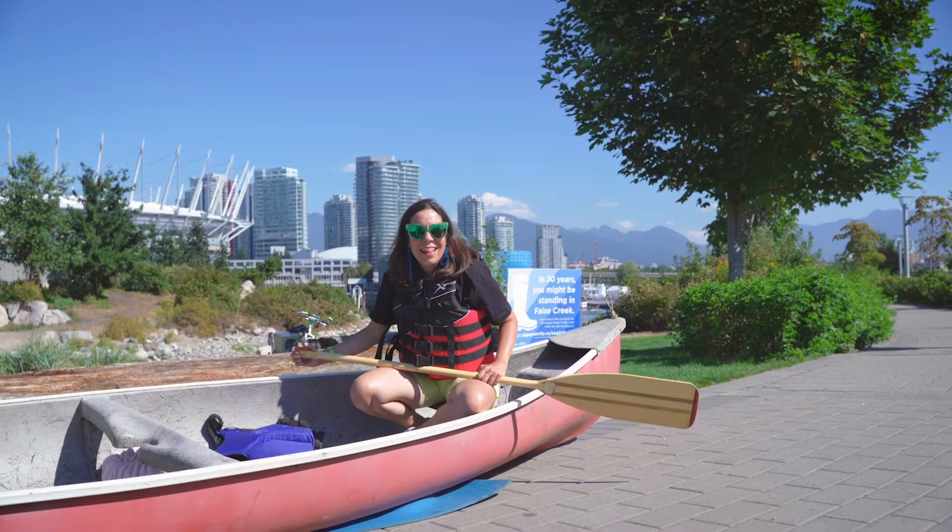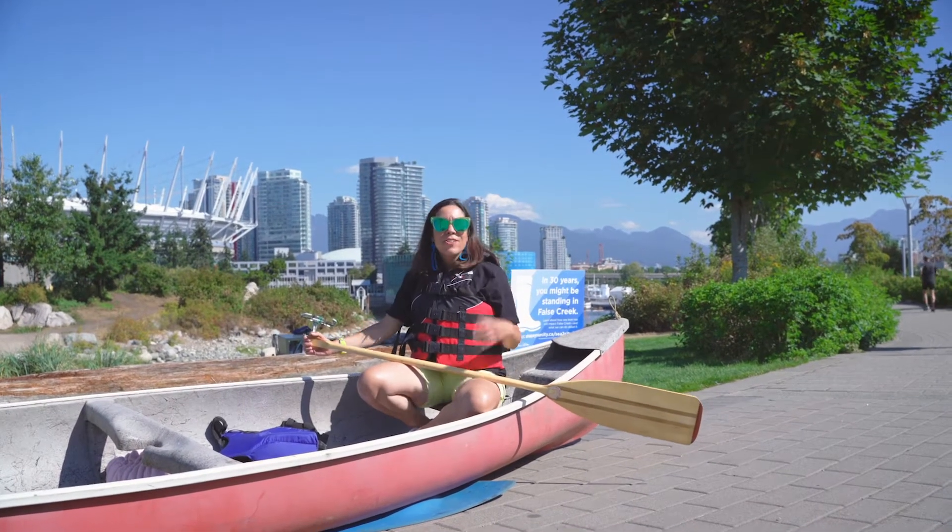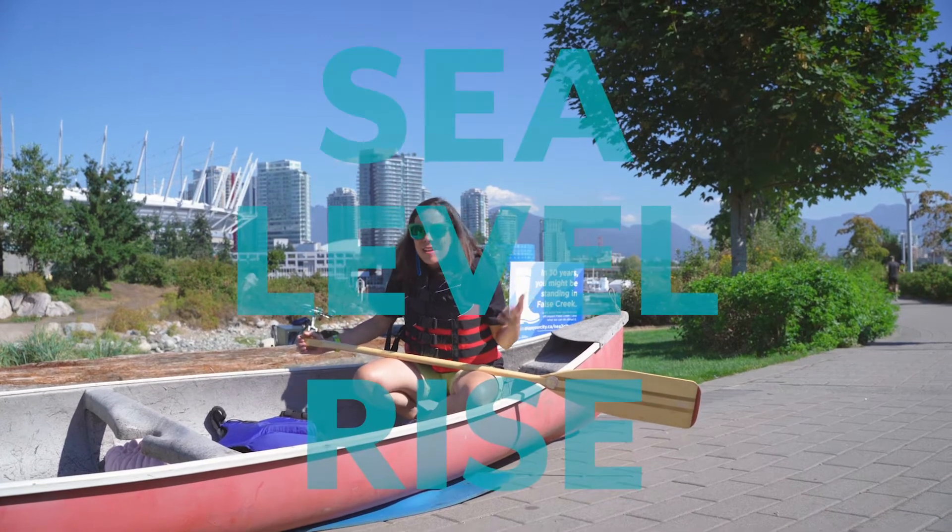Hey, I'm Angela Danilic and welcome to Conversations in Canoes, where we talk to people about sea level rise in False Creek.